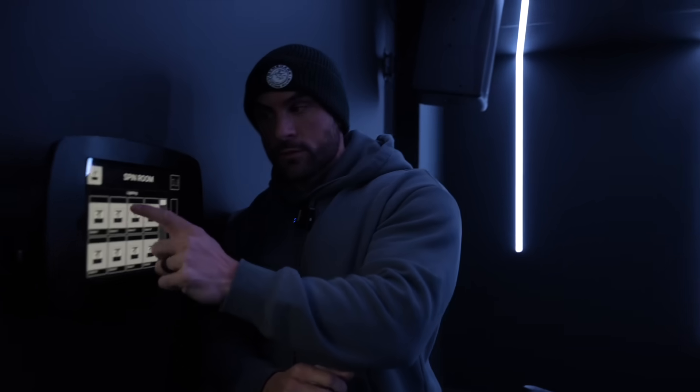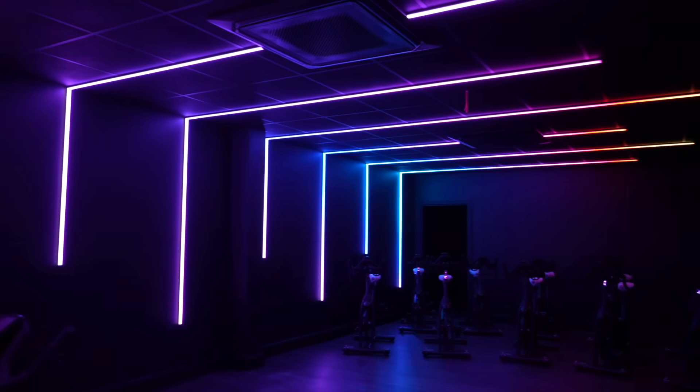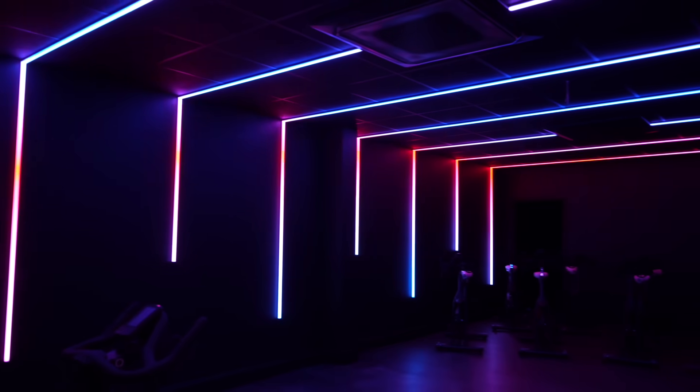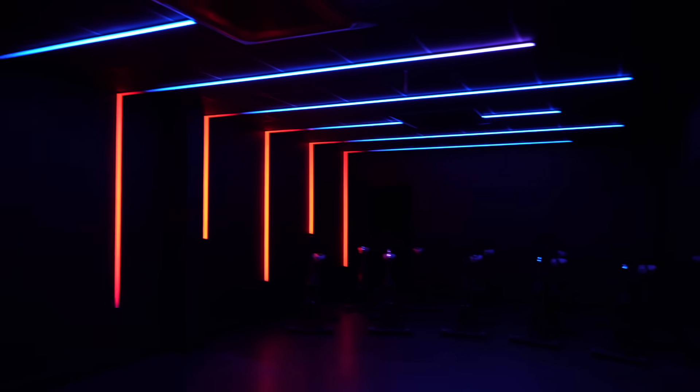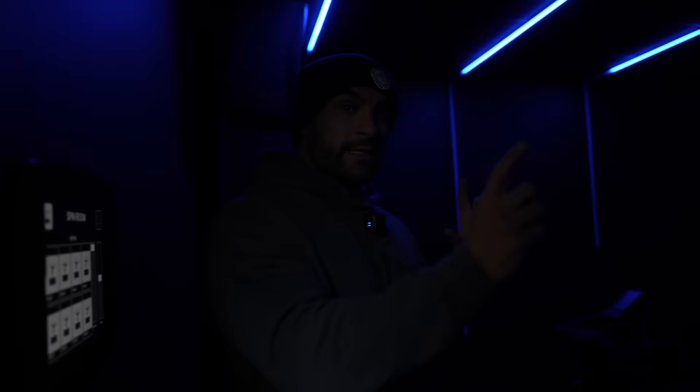So we've got scene one, scene two - check that out - scene three, scene four. And this music - these lights actually go to the beat of the music. Basically inside the ceiling it's got a microphone and it learns the beat straight away. So the music plays and matches up to the lighting, which is just insane how they do that. It's pretty sick.